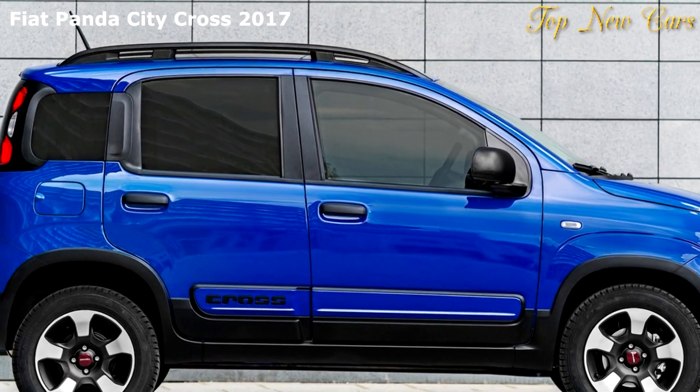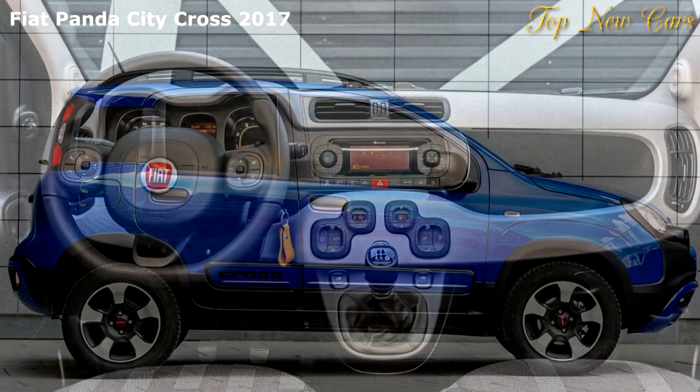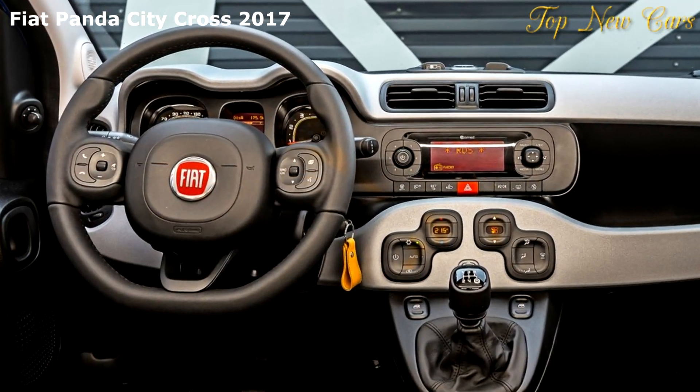The new Fiat Panda City Cross is available in front-wheel drive combined with the 69 HP 1.2-liter petrol engine.